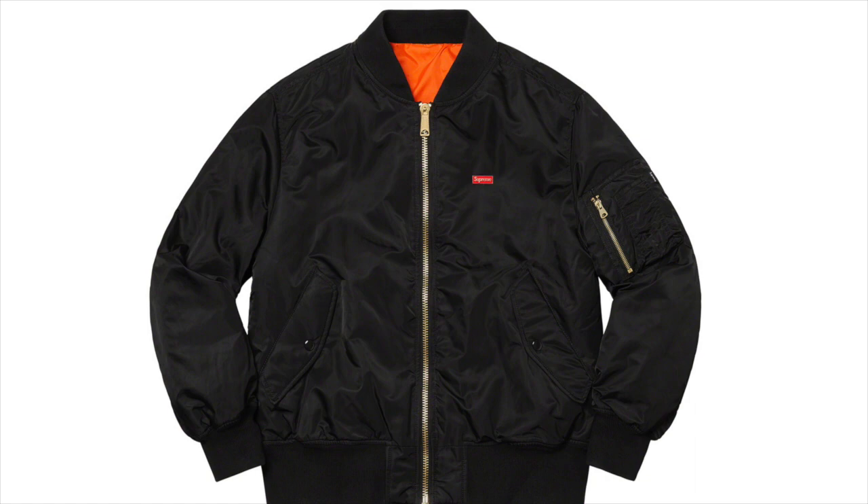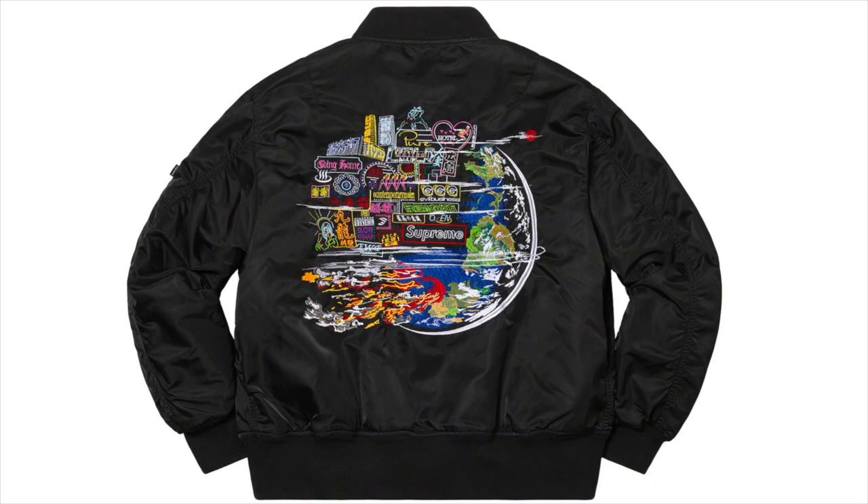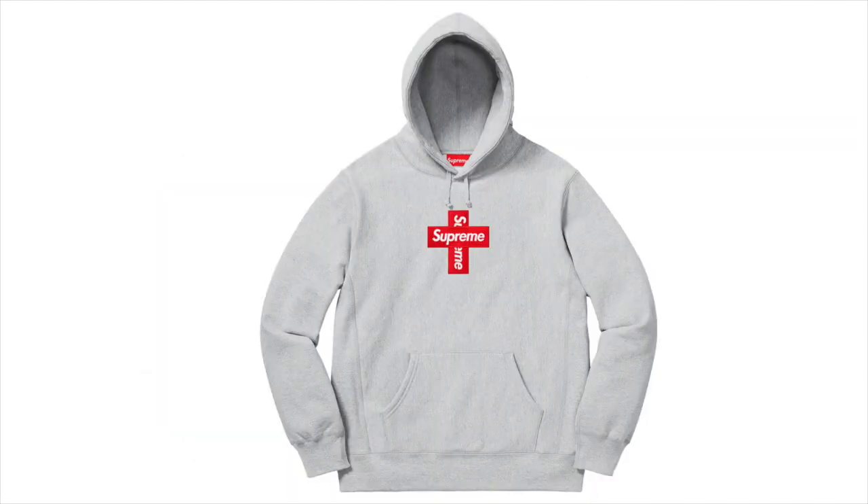First up we got the Supreme Globe MA1, which I think is really cool and will probably resale for a good amount, especially if prices are pretty low. The back logo is absolutely insane in my opinion — the front's pretty boring — but I think a lot of people will buy it just for the back logo. If prices are around $200 to $300, I definitely see it reselling for like $500. It's just a super underrated item.